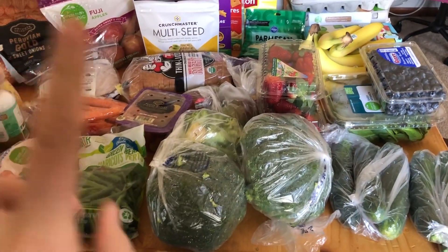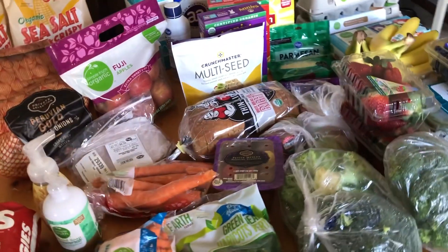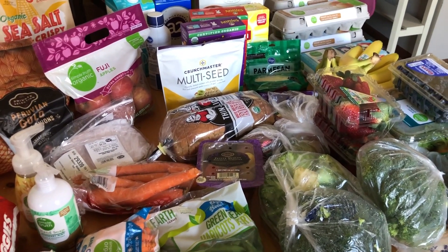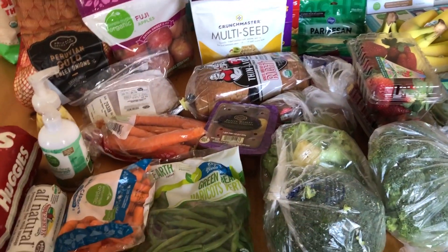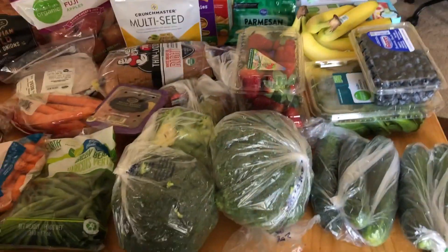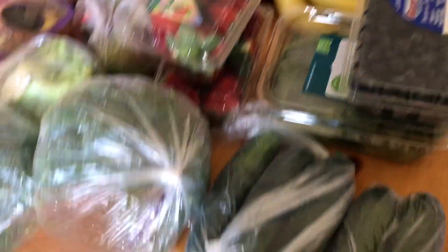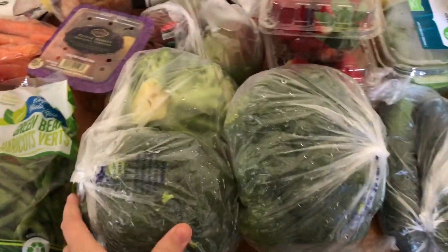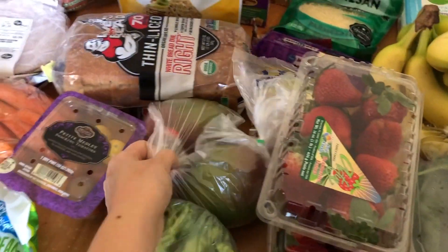Alright guys, so this is week two of our grocery budget challenge — this is my haul. It was $133 and some change. I'm going to go through this kind of quick because it's lunchtime and my kids are really hungry. So let's start here. I got some zucchini, some cucumbers, a lot of broccoli, and a couple of mangoes.